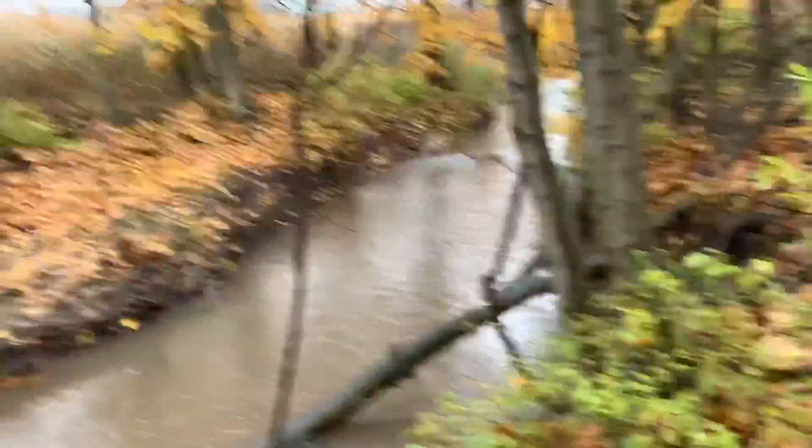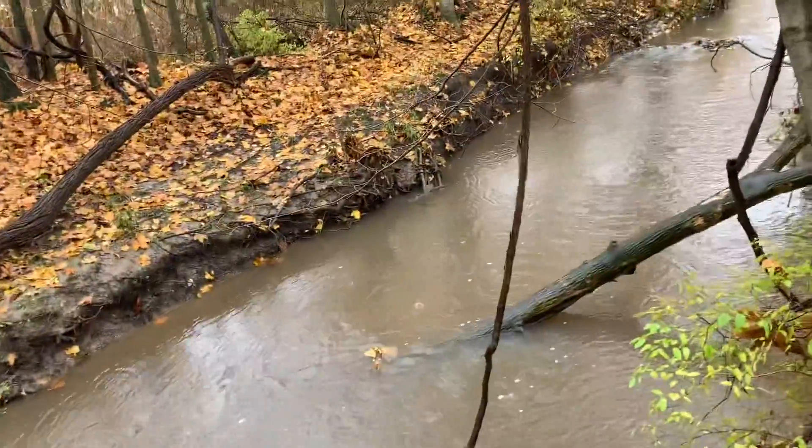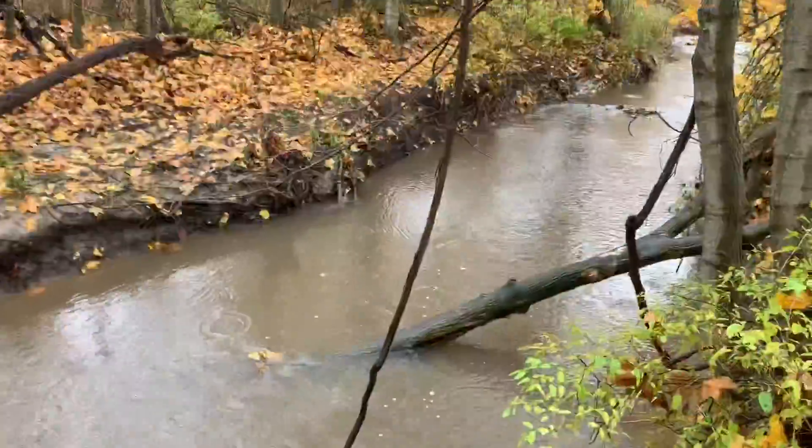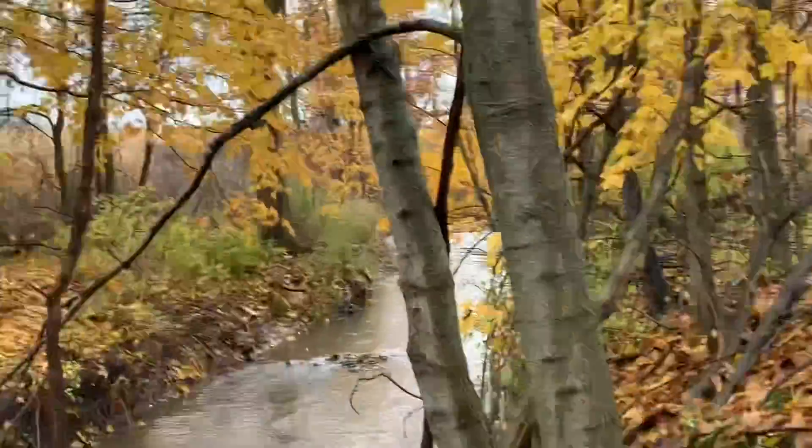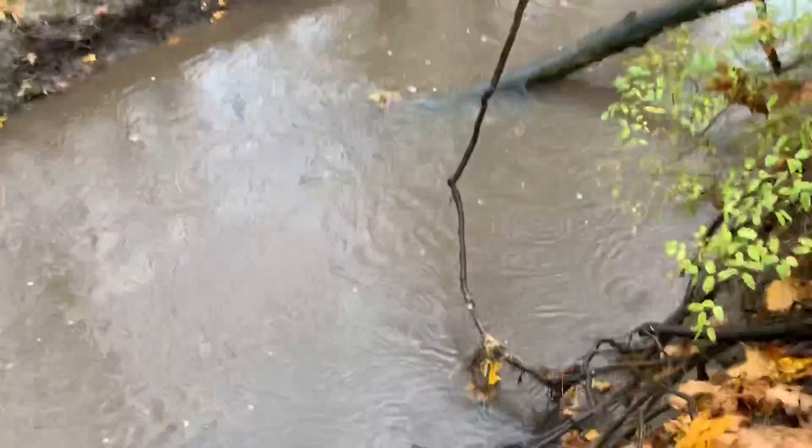That tree I tried to climb before has moved now. The current is really strong and we're going to try to get to the area where we have to parkour across — that will not end well. Try not to fall.